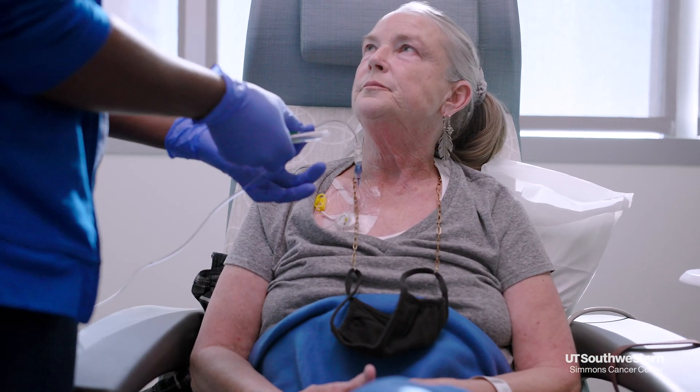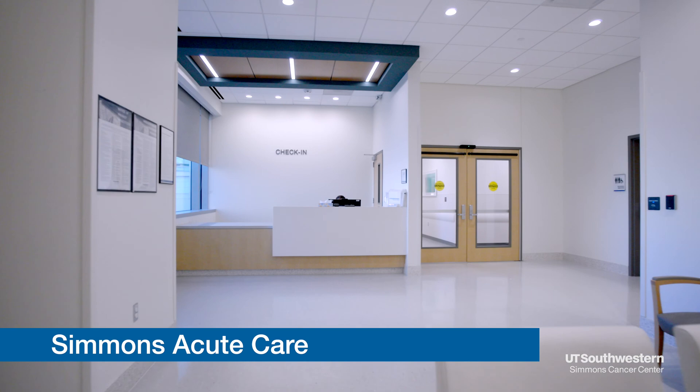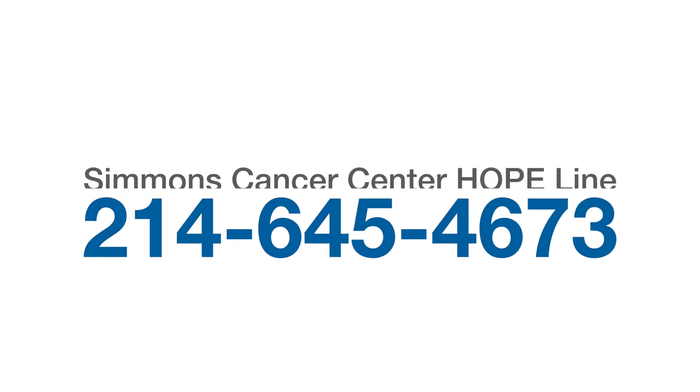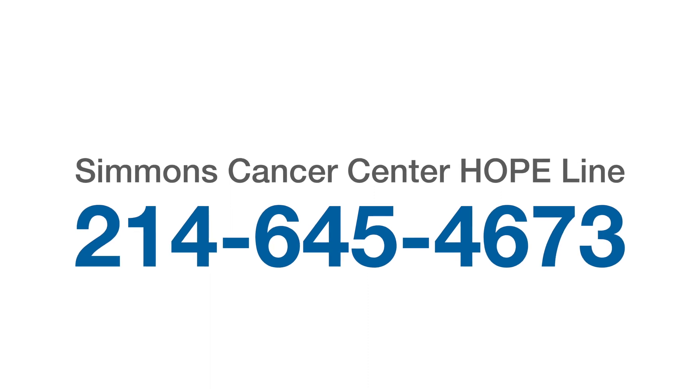Keep in mind that everyone's body responds differently to chemotherapy. Follow the instructions given by your care team on what to do and when to report your symptoms. Simmons Acute Care can provide same-day appointments to be seen by a nurse and a provider for side effects and symptoms from your treatment that would otherwise take you to the ER — for symptoms that are urgent but not life-threatening. The Hopeline number is 214-645-4673, available in your after-visit summary and in MyChart. Thank you for watching — we hope this has been helpful and we thank you for trusting us with your care.